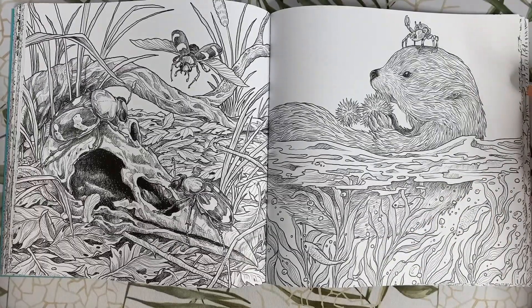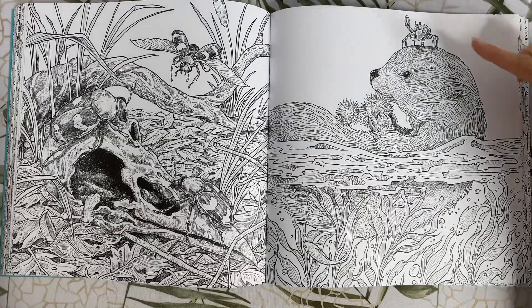The sea otter — he's looking pretty chill, except for the fact that he has a crab on his head.